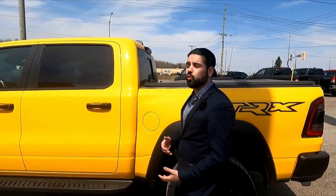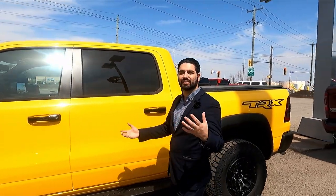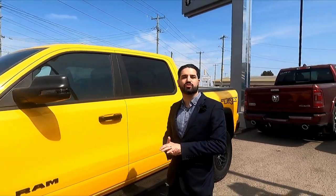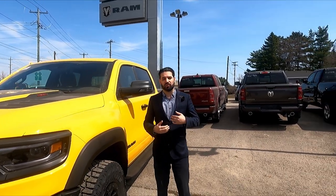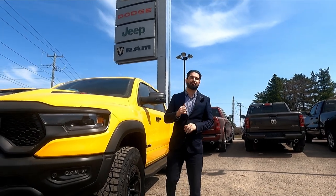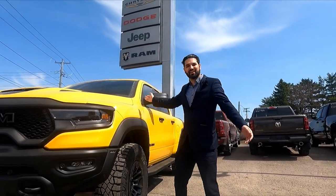So if you have any questions or concerns, or if this is the truck you're interested in, definitely contact me. Get a hold of me — Anthony Wilson here at Superior Chrysler — and let's take a test drive.